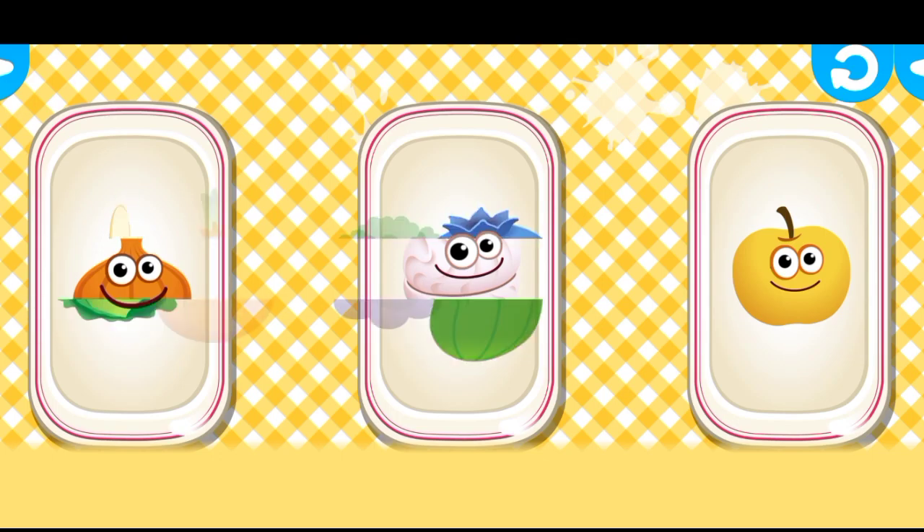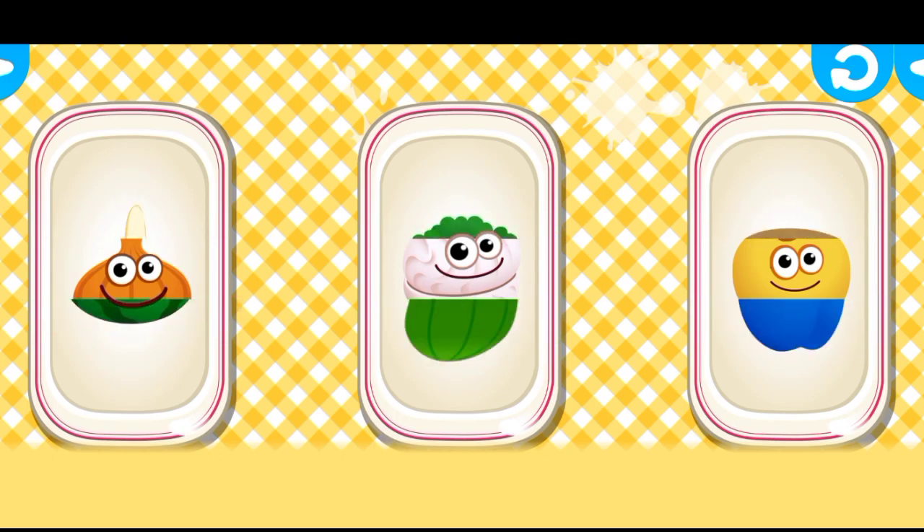The funnies want to play with you. So can you guess who's hiding in the picture? Scroll the picture to the right and to the left to select the right parts.